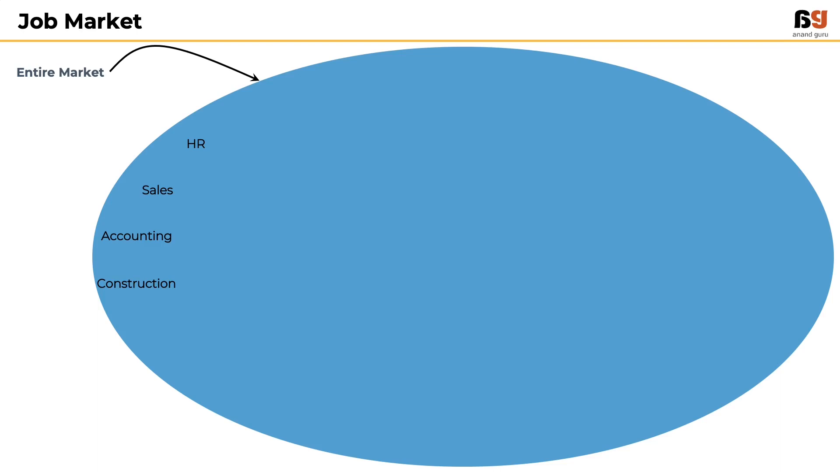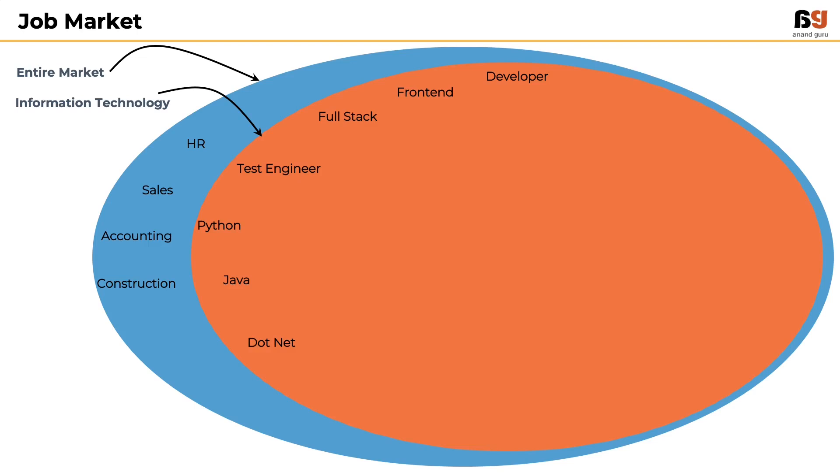A considerable amount of jobs are in the area of information technology, where people like developers — front-end developers, back-end developers, full-stack developers, and test engineers — work on various technologies like Python, Java, .NET, etc.